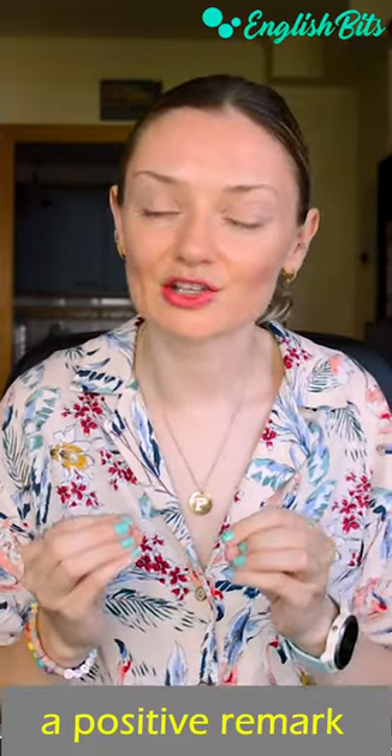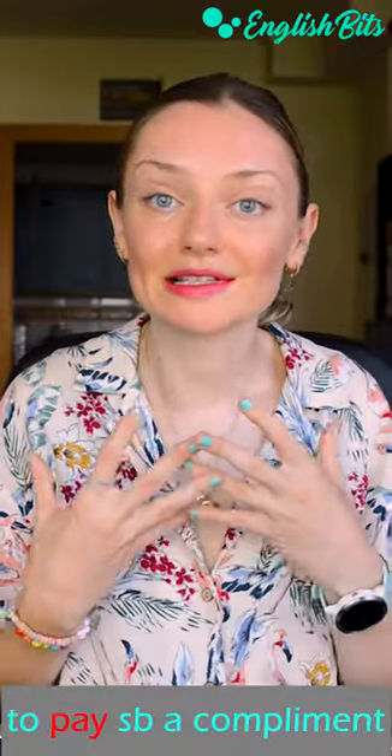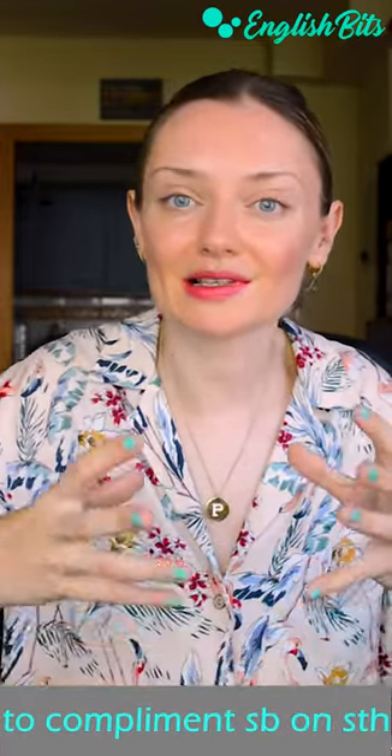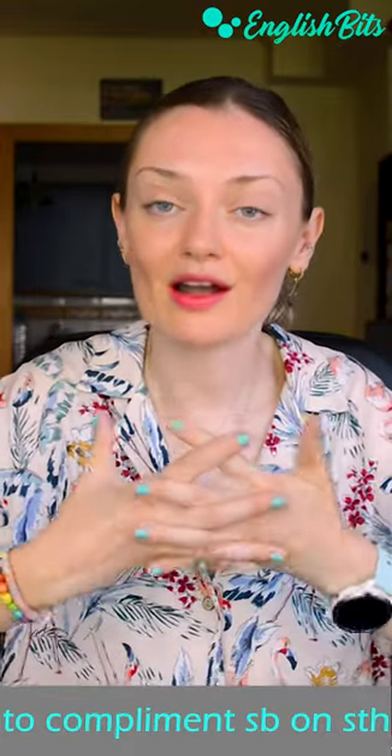One common collocation is to pay someone a compliment. For example, it never ceases to amaze me when you pay me compliments in the comments. We can also say to compliment someone on something — for example, they complimented me on my English.